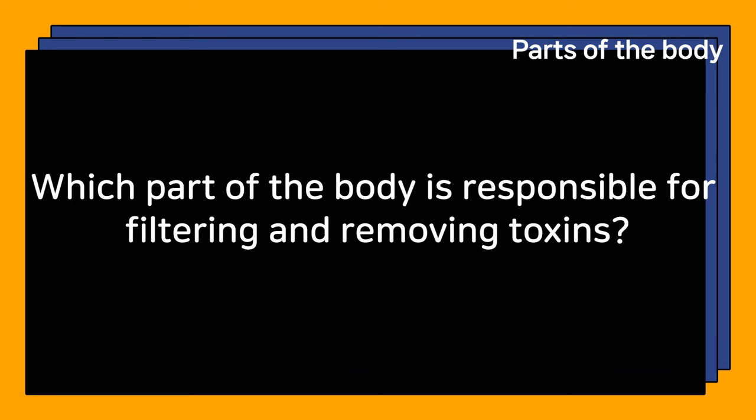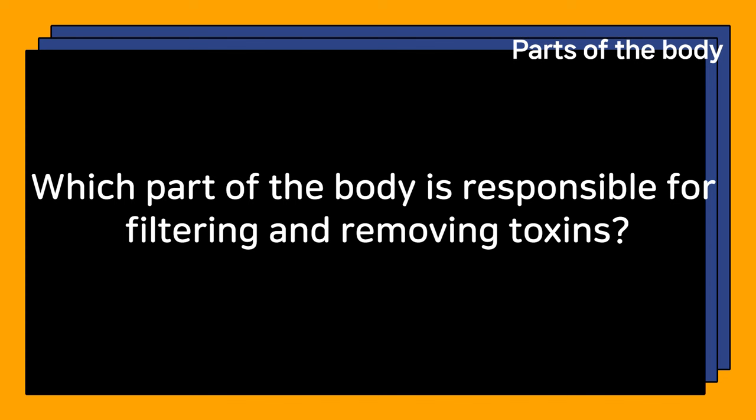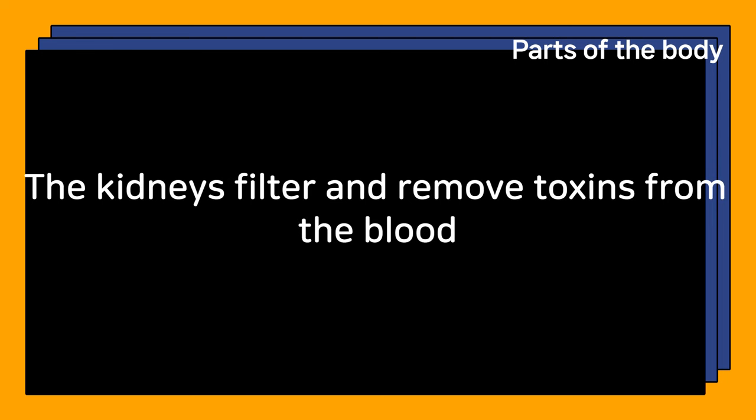Which part of the body is responsible for filtering and removing toxins? The kidneys filter and remove toxins from the blood.